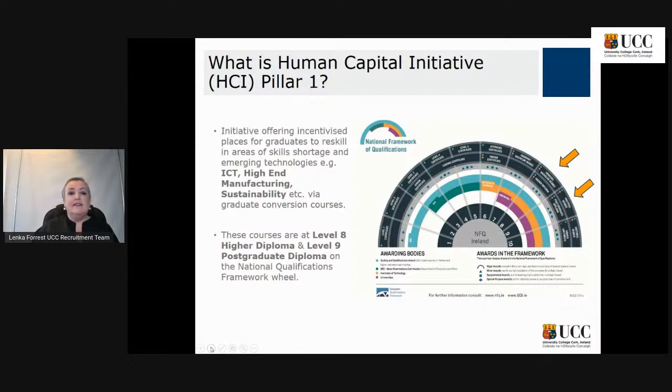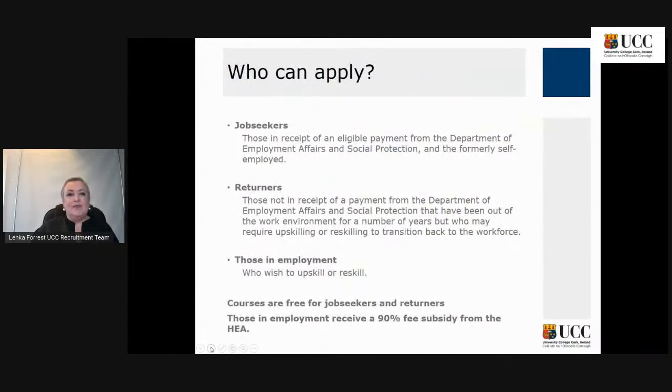What is the Human Capital Initiative — HCI for short? It's an initiative offering incentivized places for graduates to reskill in areas of skill shortages and also in emerging technologies, for example in ICT, high-end manufacturing, sustainability and so on. We have many courses here for you at UCC, at level eight higher diploma and at level nine postgraduate diploma.